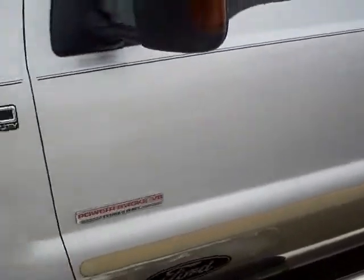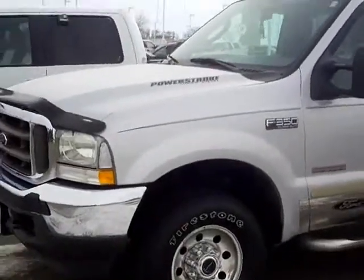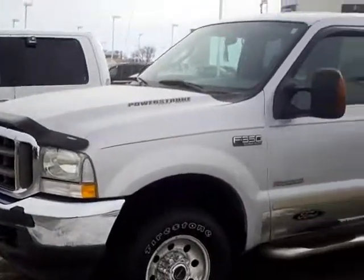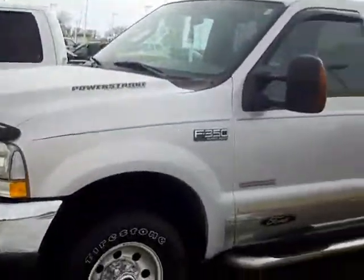That is the 2004 Super Duty — 2004 Ford F-250 Crew, Power Stroke 6.0 Turbo Diesel, stock number 3F13-0118B. If this or any other vehicle interests you, call Adam Hess over at Mills Ford Chrysler and Wilmer. Keep in mind that Mills Automotive has over 400 used cars and trucks. Thank you very much.